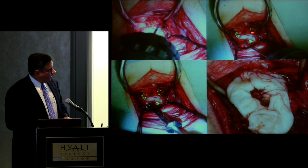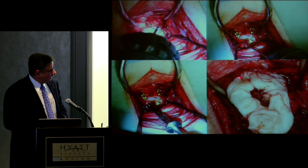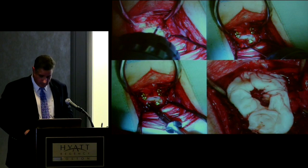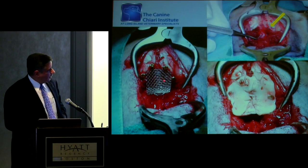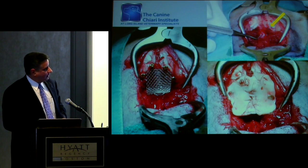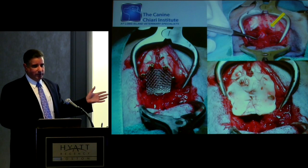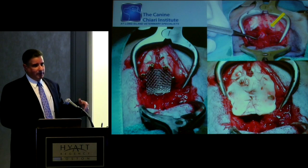Stabilization involves placing 1.5-millimeter titanium self-tapping screws — four in C1 and four in C2 — using some methacrylate. In between, we'll burr off the articular cartilage on both sides and place a bone graft. Once accomplished, we roll over and do the foramen magnum decompression. We still use the cranioplasty mesh applied to protect against scar tissue formation — with this technique we've almost eliminated it. Earlier we had about a 25% scar tissue formation rate, but it's been seven or eight years since we've seen a patient form scar tissue.